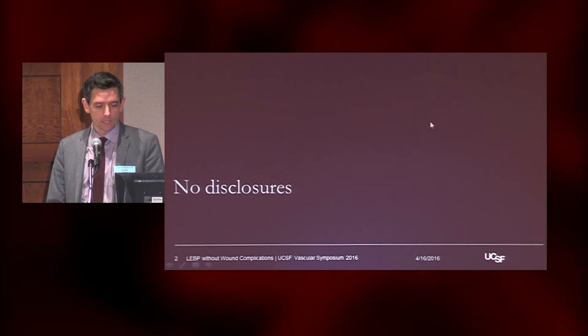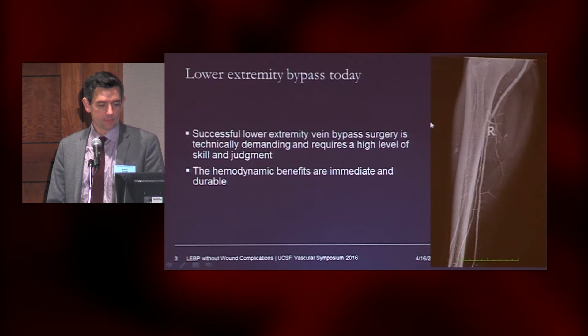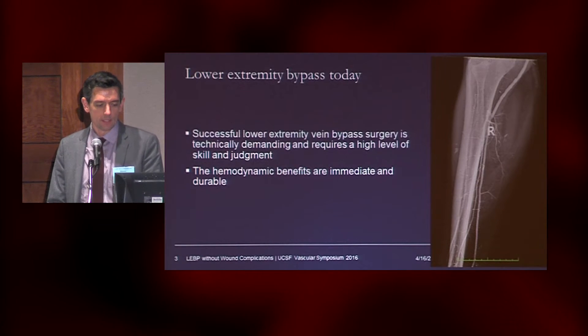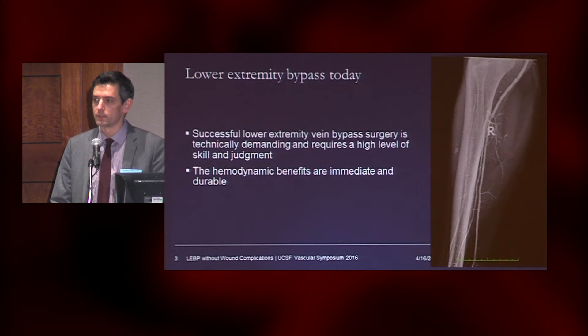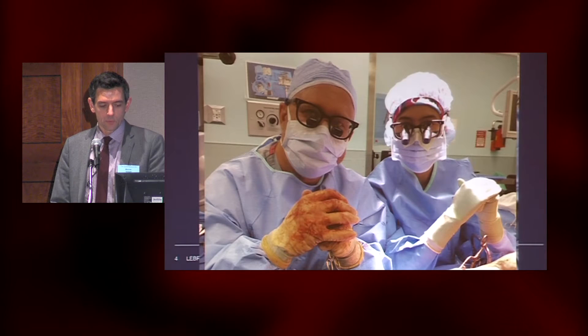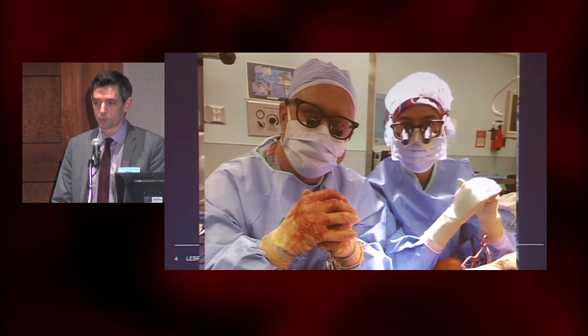Let's find out: is it a myth or is it a reality? We know that successful lower extremity vein bypass surgery is technically demanding, requires a high level of skill and judgment. The hemodynamic benefits are immediate and durable. Here's what one of the course chairs looks like when he's in the operating room doing one of these bypasses — very content, taking a break.